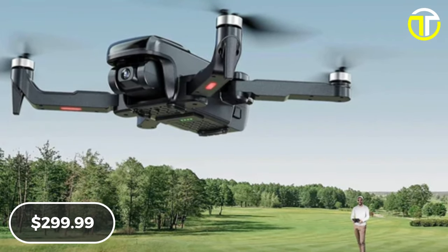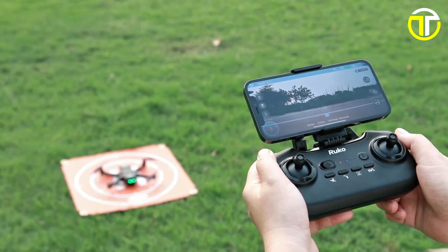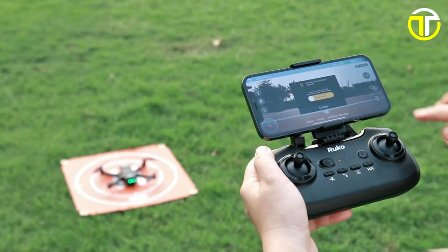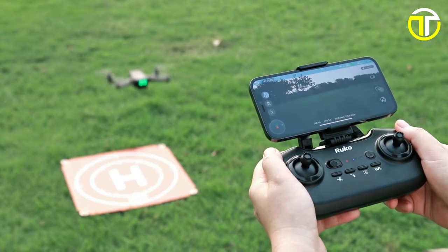Priced competitively at $299.99, the RUKO U11 Pro offers matched value for its advanced features and capabilities. Elevate your aerial photography game and capture breathtaking moments with the RUKO U11 Pro today.